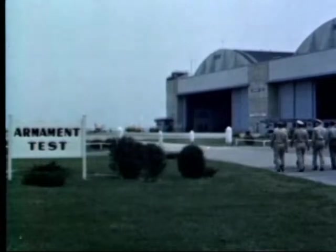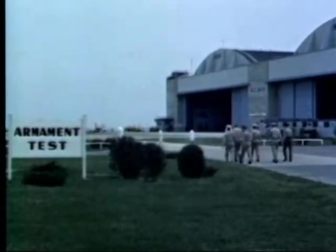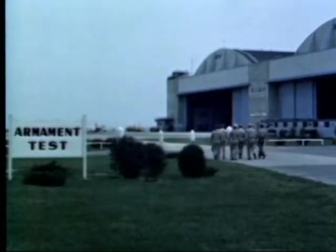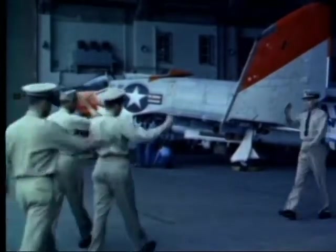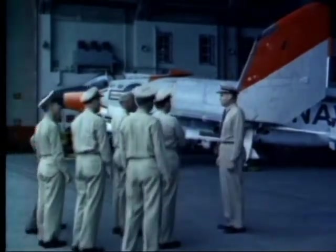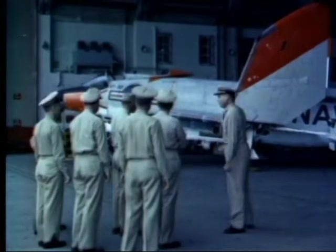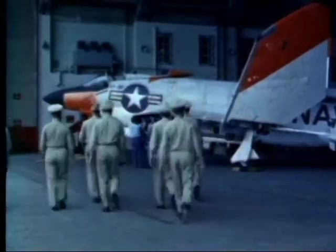As part of their training syllabus, the student test pilots are given a tour of the four main test divisions at the Naval Air Test Center. Each one can expect to be assigned to one of these divisions upon graduation from the test pilot school. The purpose of these visits is to acquaint the student with the specialized roles available to the graduate test pilot.